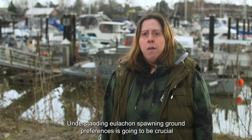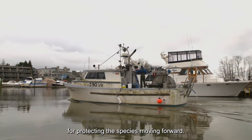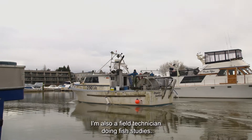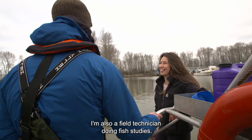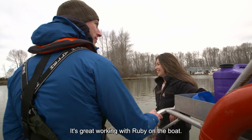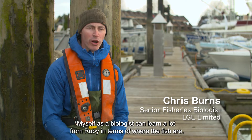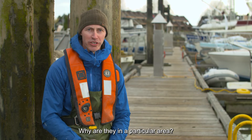Understanding Ooligan spawning ground preferences is going to be crucial for protecting the species moving forward. I'm also a field technician doing fish studies. It's great working with Ruby on the boat — as a biologist, I can learn a lot from Ruby in terms of where the fish are and why they're in a particular area.